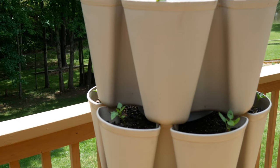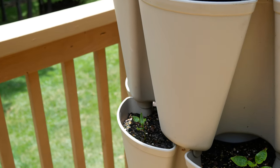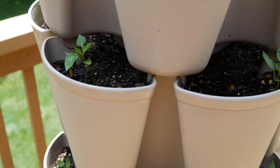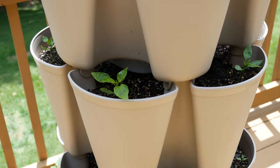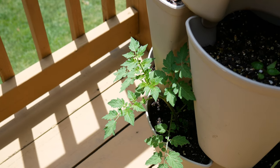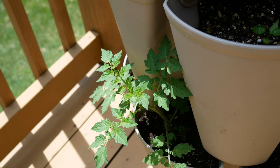I have two pepper planters there, and then this one over here also has peppers — but these were the seedlings that weren't doing the best. I just couldn't bear to throw them out just because they weren't as healthy, so I'm giving them a chance in this Green Stalk. I'll give them a little more TLC and we'll see how they do.